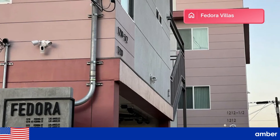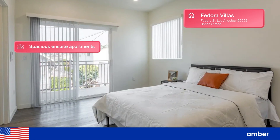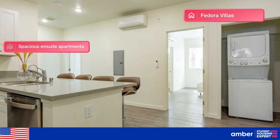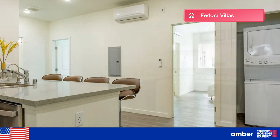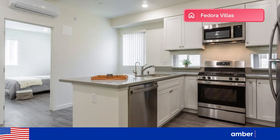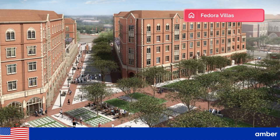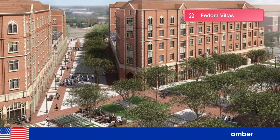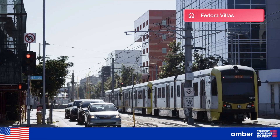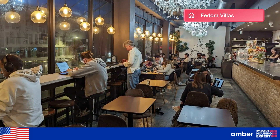Fedora Villas. This student apartment in Los Angeles offers fully furnished, spacious en-suite apartments with air conditioning and in-unit washer and dryer facilities. It offers amenities such as a fully equipped kitchen, a well-maintained garden, and smart lock security. It's just a short walk from the University of Southern California, making it perfect for students who want convenience. With nearby public transport options and local cafes, you'll have everything you need right at your doorstep.